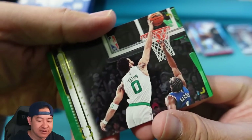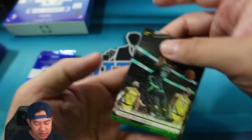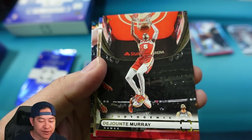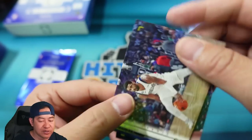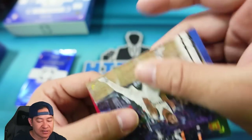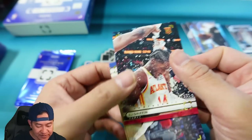All right, we have Tatum — looks like he's dunking over James Harden right there. Robert Williams III, DeJounte Murray, Kyrie, Maverick Suny. And our last card is a numbered rookie — that is AJ Griffin to 999.